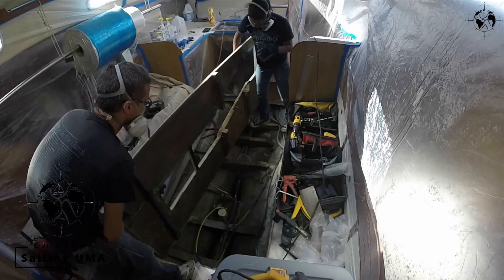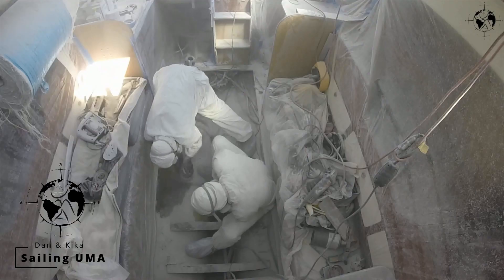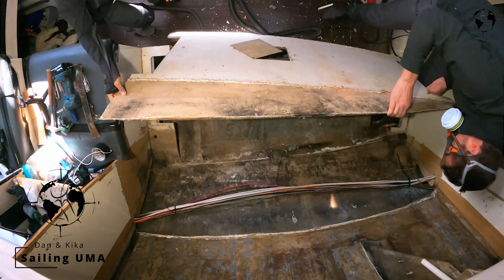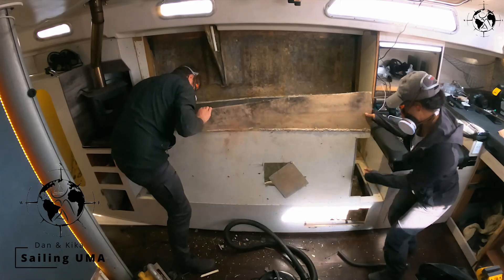We chose a fiberglass boat for a few reasons. They're super available and very easy to find — the majority of boats out there are fiberglass, so there's a plethora to choose from. Now that we've been on a fiberglass boat for nine years, I think we'd probably choose it again. We like that it's very easy to work with and you can do all the work yourself — you just need something to grind and some brushes and a roller to put it back together. We always joke: if we don't like it, we can rip it out and do it again.